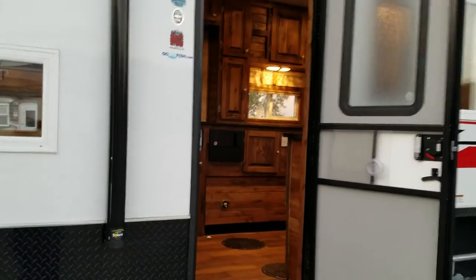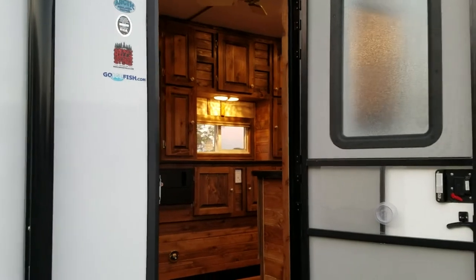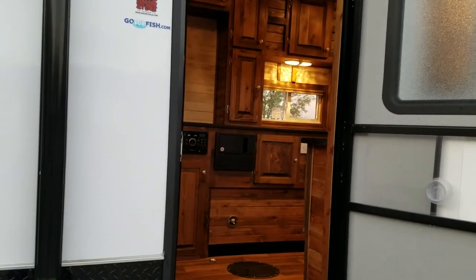Brand new 26 foot diamond edition — it's also a toy hauler. This house came to me fully cedar interior from the factory.